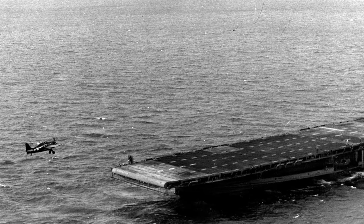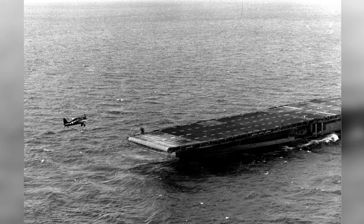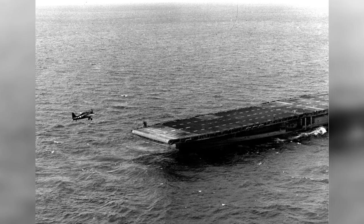A photo of the FM-2 Wildcat coming in for a landing on the USS Sable, a training carrier on Lake Michigan in the United States, taken in 1943-44.